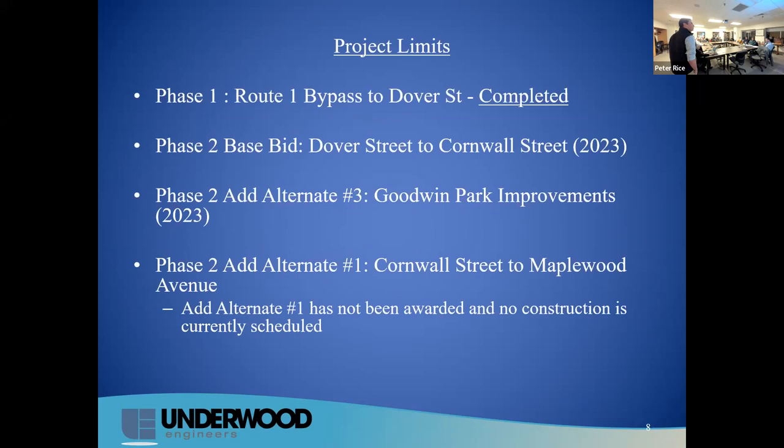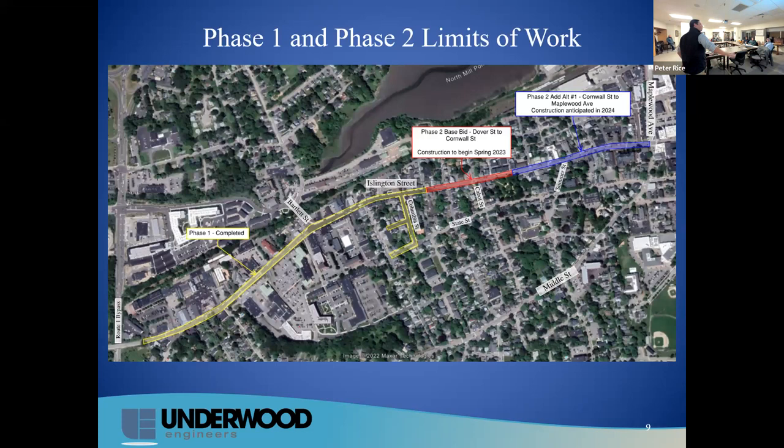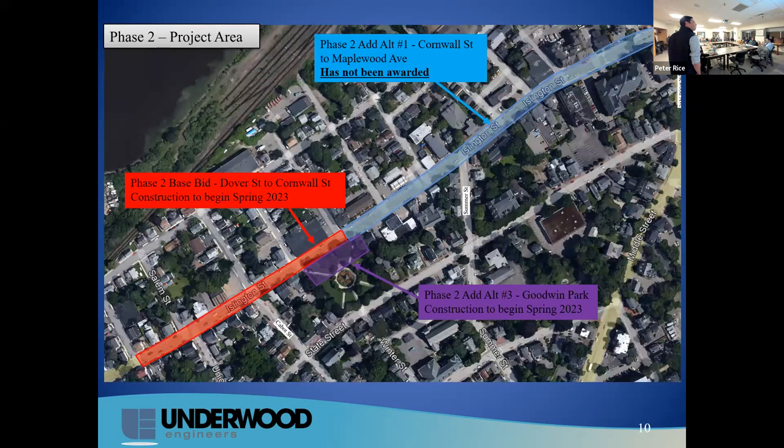As Dave mentioned, we've already completed Phase 1, which was Route 1 Bypass up to Dover Street. Phase 2, the base bid, will be from Dover Street to Cornwall — that's 2A, what we'll be doing this year. We also have an add alternative for Goodwin Park. Another add alternative, which has not been awarded, is the remainder of the project from Cornwall to Maplewood. Here's a graphic: completed work is in yellow, this year's work is in red, and designed but not awarded is in blue.